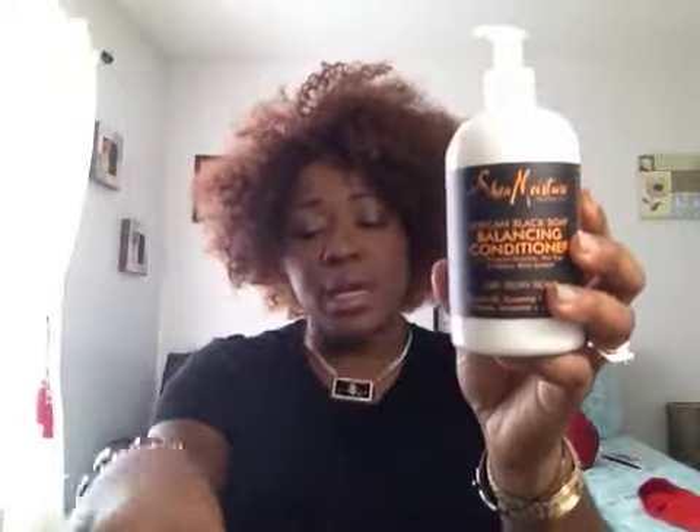I also got the Shea Moisture Balancing Conditioner — I picked up two of those, and with another one I have three total of the African Black Soap line. I wanted to pick up the African Black Soap Purification Mask, so I picked that up too. I also wanted to try the Tahitian Noni and Monoi Smooth and Repair Rinse Out Conditioner by Shea Moisture. It's for wavy, curly, and frizzy hair — I don't have wavy curly hair, but I definitely have frizzy hair. It controls frizz, hydrates, and protects, so I definitely wanted to give it a try.